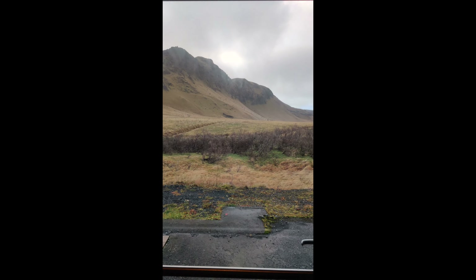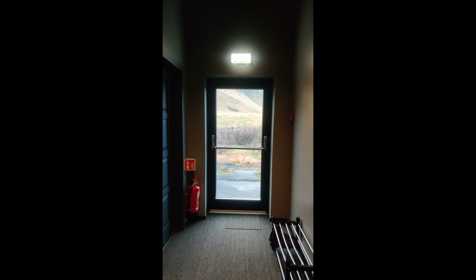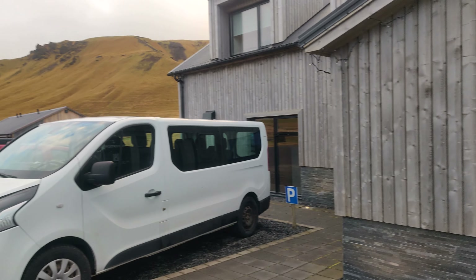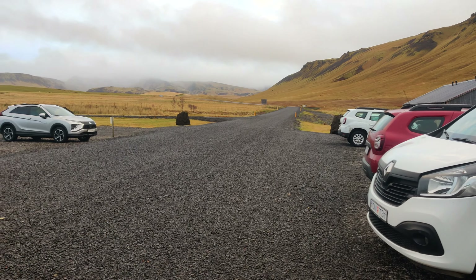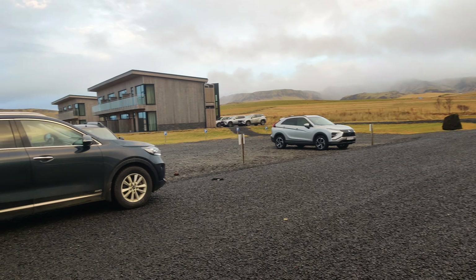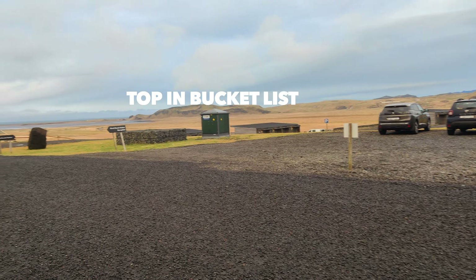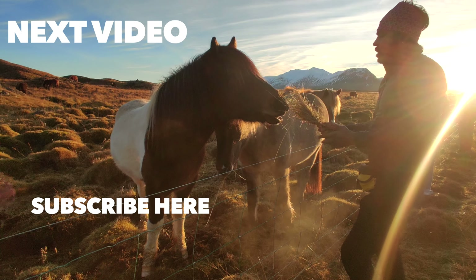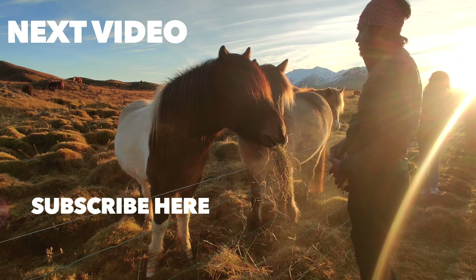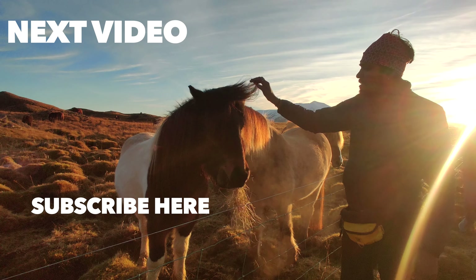Now let me tell you that for all these attractions, you can stay in Vik town, which is just 20 minutes away from the plane wreck. There is a hotel in the most secluded location, and from here you can see the Northern Lights with a 90% chance if the sky is clear. The hotel is called The Ban. It is built on a hill and is about 10 kilometers away from the city. I hope you will enjoy all these Iceland attractions. Hit the subscribe button and save this video for your next adventure to Iceland.